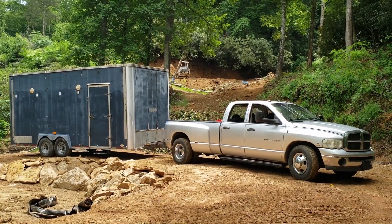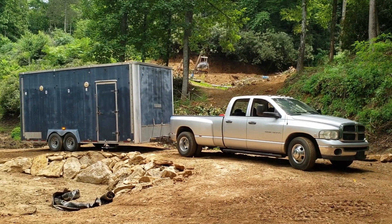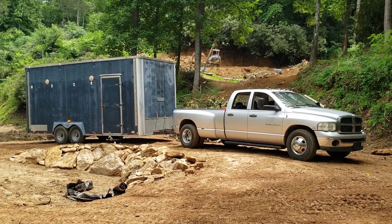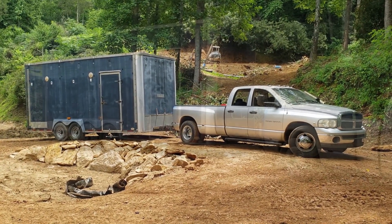At least we got the equivalent of half of our fifth wheel over the bridge and onto the tiny pad — this trailer is 20 feet long and our fifth wheel is 44 feet long, so it's going to be a lot more maneuvering.